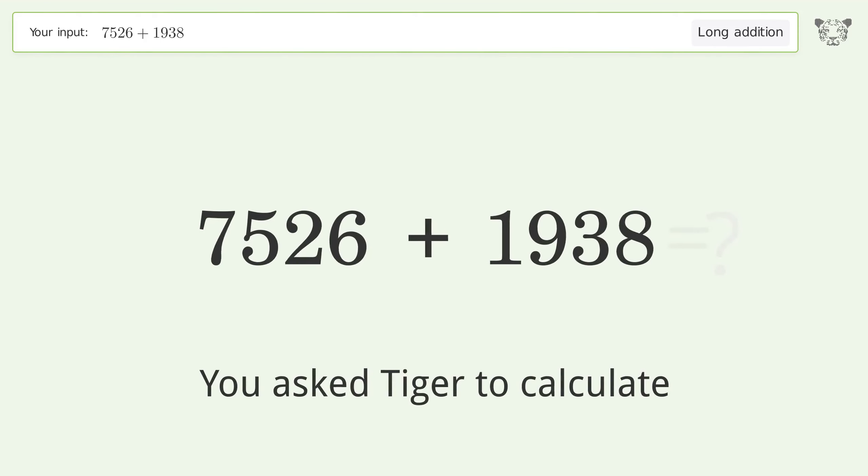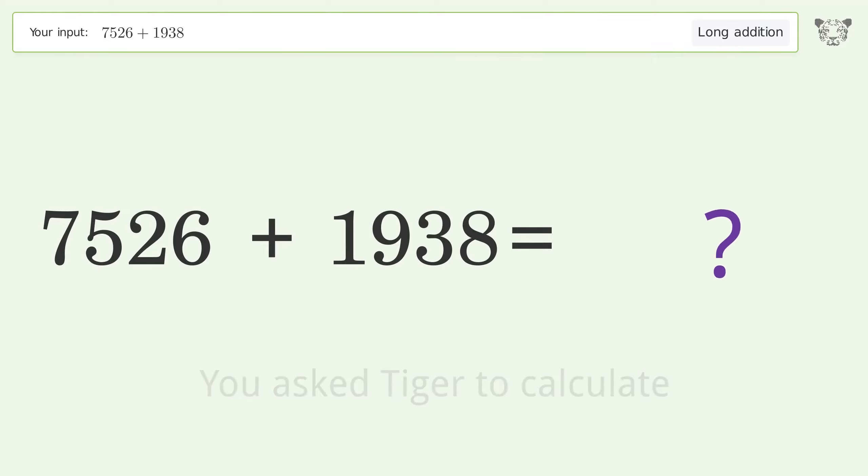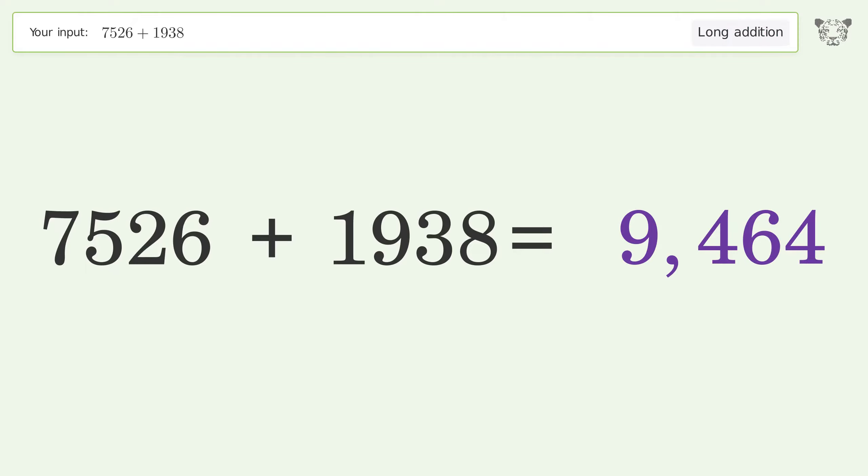You asked Tiger to calculate. This deals with long addition. The final result is 9464.